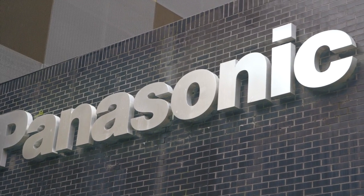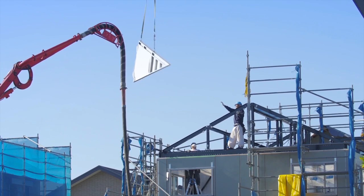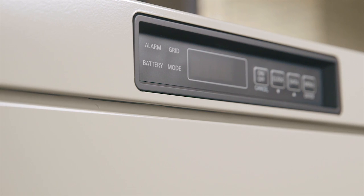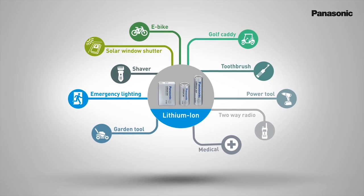Panasonic as a corporation will celebrate our 100th anniversary in 2018, and that's a lot of years of innovation in technology products and solutions — products and solutions that benefit the community across a variety of ways.